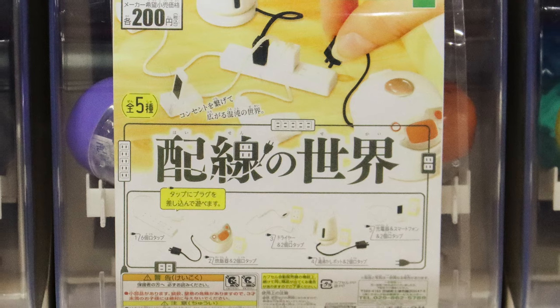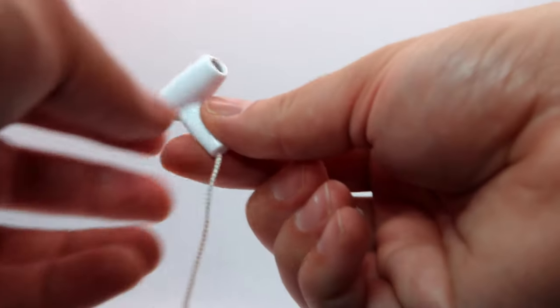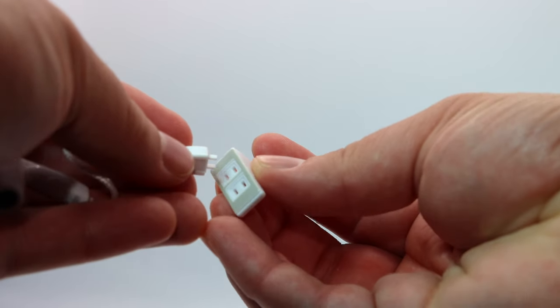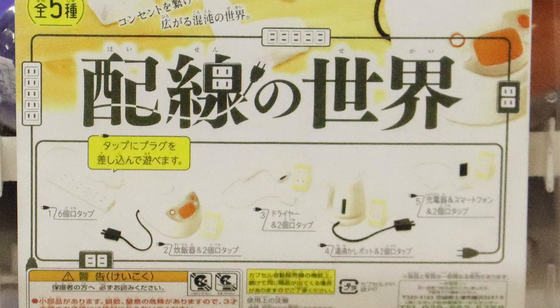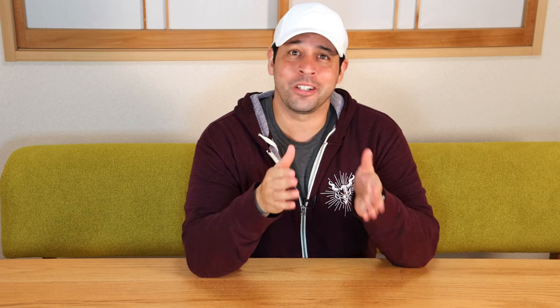Next we have Haisen no Sekai — 'the world of wiring' is the best translation I can give. The whole point is it's some appliances that can plug into things. One option you might get is a whole strip of plugs. I got the hair dryer. You get a little outlet and then a plug that comes on a string — the plug is quite strong once you put it in and it doesn't come out easily. It has the six-plug strip, a rice cooker, a hair dryer, an electric kettle, and a smartphone with a little charging hub. I'm content with my hair dryer. Now if you look at the top of the machine, it says 'for 15 years old and up.' I don't really know what it is about a 14-year-old that can't handle a fake plug — maybe they just don't want to encourage people to play with plugs. I found that warning funny, especially since it was in an area accessible to kids of all ages in a train station.